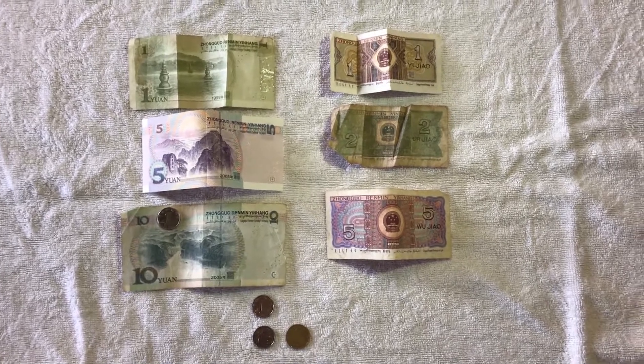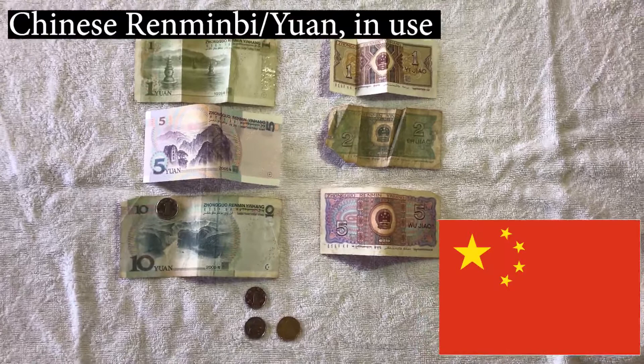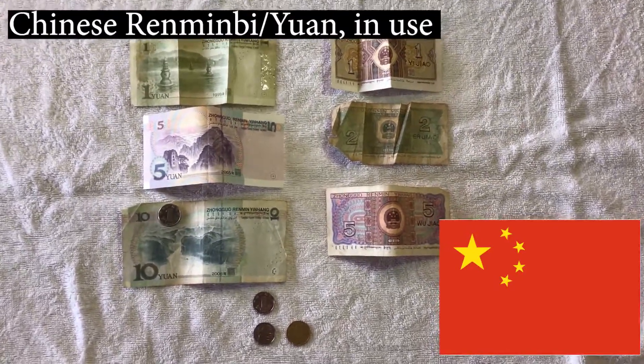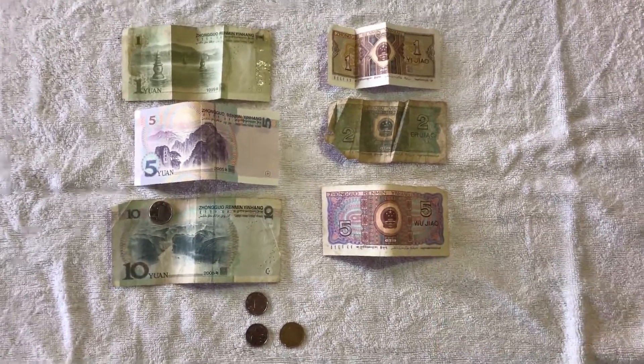Welcome back everyone. Today we're going to be looking at some more money. First up we've got some money from China here, and this is the Chinese renminbi, but outside of China it's more commonly referred to as the yuan, which is the main unit of the currency.